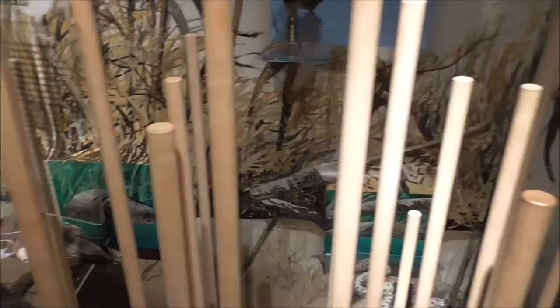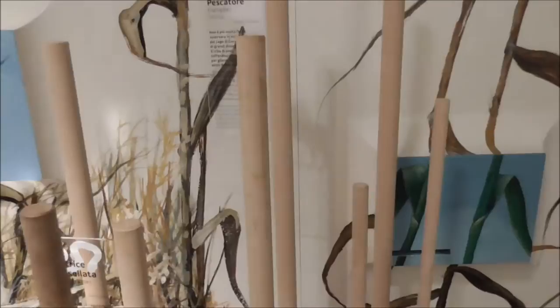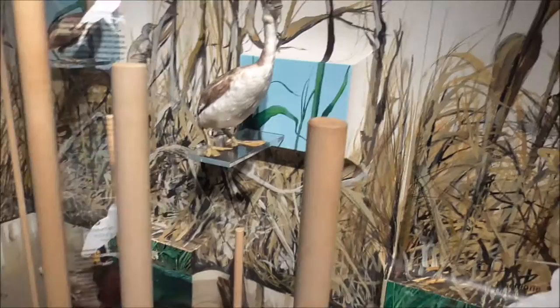There used to be a kingfisher around here somewhere. And a marsh harrier. This is a dice snake. And there's supposed to be an osprey about here too. One or two of the exhibits are obviously missing.